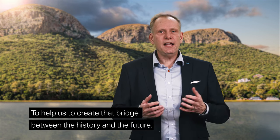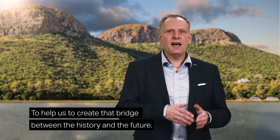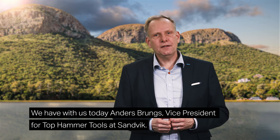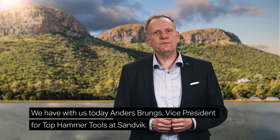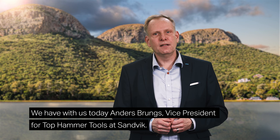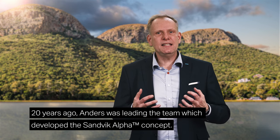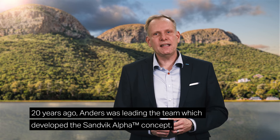But we also know that we can innovate and create something even better through research and development. To help us create that bridge between the history and the future, we have with us today Anders Brugs, Vice President for Top Hammer Tools at Sandvik. Twenty years ago, Anders was leading the team which developed the Sandvik Alpha concept. Here is Anders.